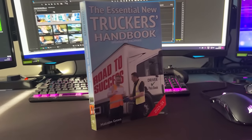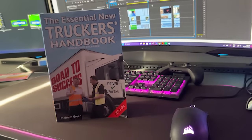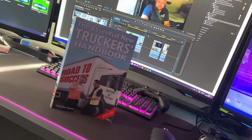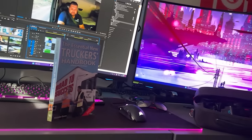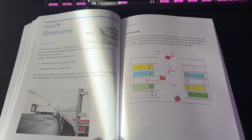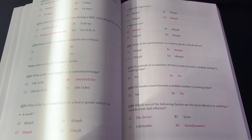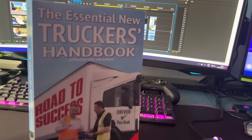The Essential New Truckers Handbook is a book aimed at new drivers who want to become part of the industry. It will guide you through what to expect via its 28 chapters and covers important rules and regulations such as driver's hours, loading and unloading, manoeuvring, and much more. It also contains DVSA revision theory test questions. The Essential New Truckers Handbook — updated and enlarged — is available now. Link is in the description below.